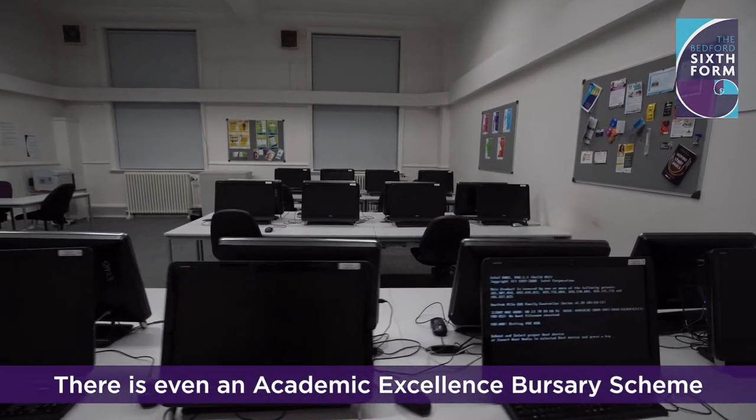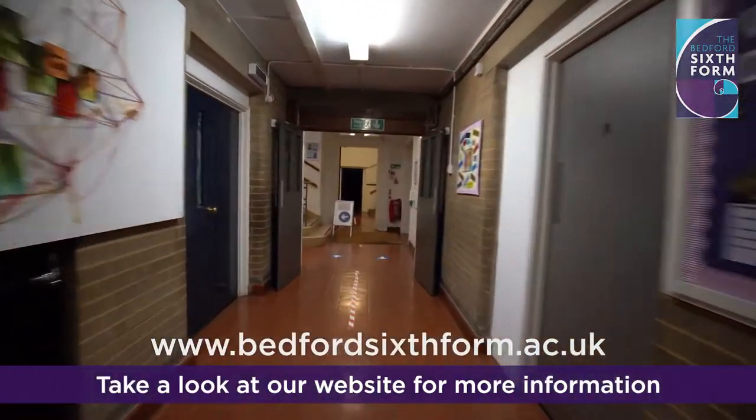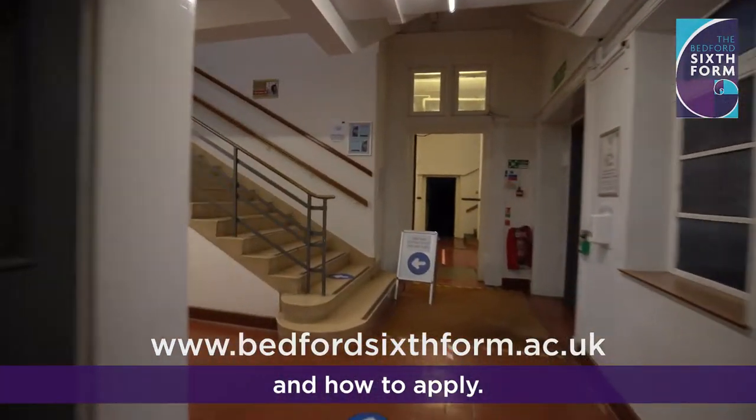There is even an academic excellence bursary scheme worth up to £4,000. Take a look at our website for more information and how to apply.